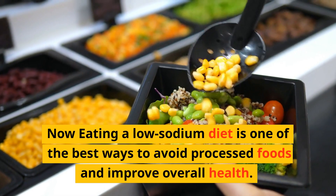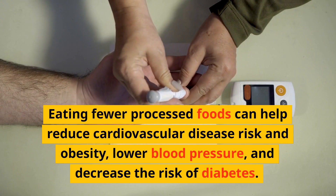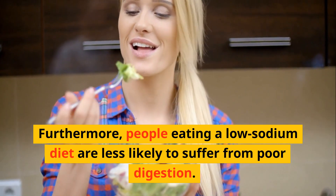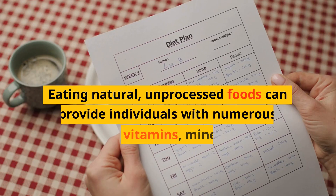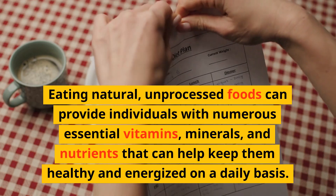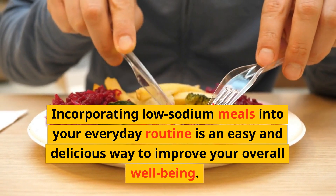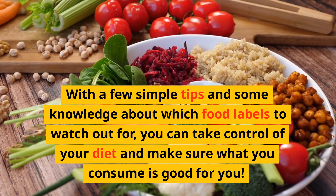Eating a low-sodium diet is one of the best ways to avoid processed foods and improve overall health. Eating fewer processed foods can help reduce cardiovascular disease risk and obesity, lower blood pressure, and reduce the risk of diabetes. Furthermore, people eating a low-sodium diet are less likely to suffer from poor digestion. Eating natural, unprocessed foods can provide individuals with numerous essential vitamins, minerals, and nutrients. Incorporating low-sodium meals into your everyday routine is an easy and delicious way to improve your overall well-being — with a few simple tips and some knowledge about which food labels to watch out for, you can take control of your diet.